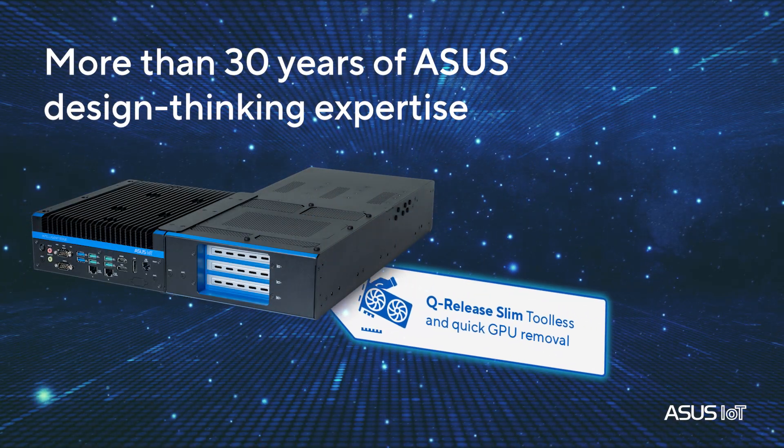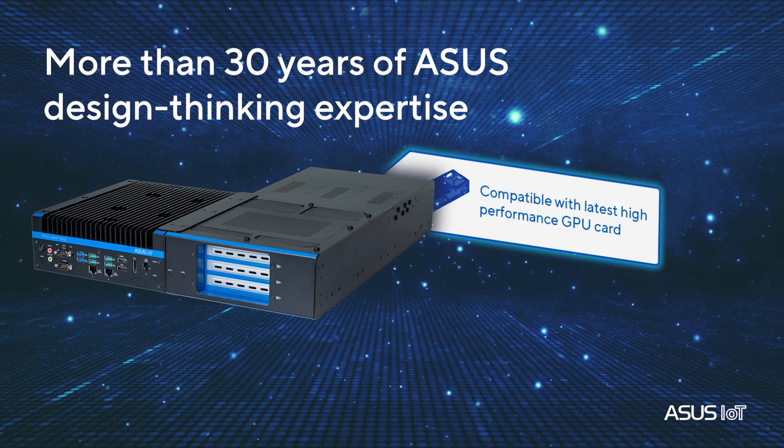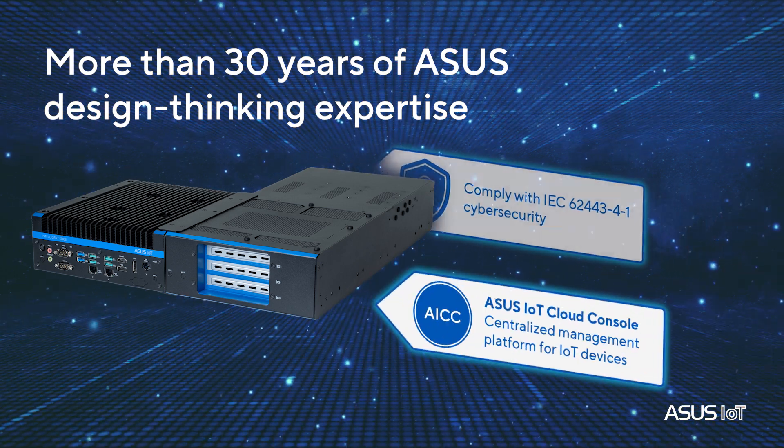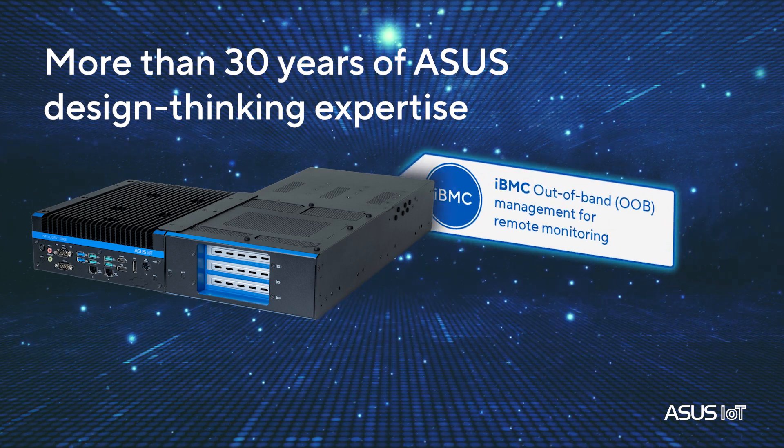RUC 1000G represents the ASUS design philosophy — a unified ecosystem where hardware and software work seamlessly together for simplified deployment and management.